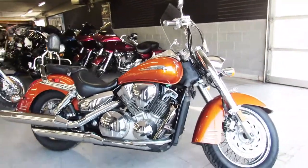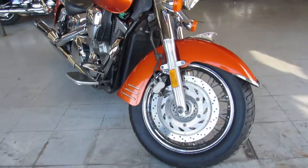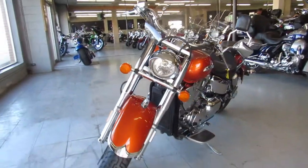Hey guys, ApprovalPowerSports.com here doing a video on a Honda Cruiser we just got in. This is a 2003 VTX 1300 for sale in the burnt orange paint. The bike shows tons of chrome, all stock, no modifications.